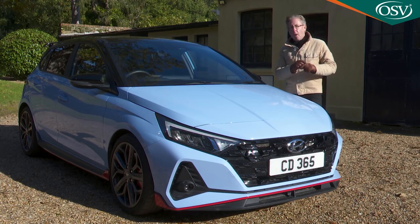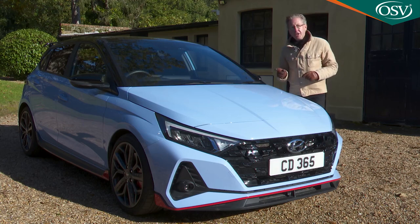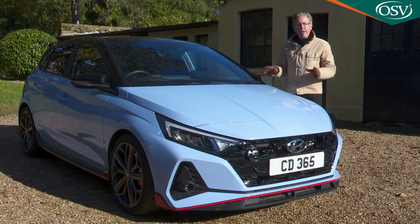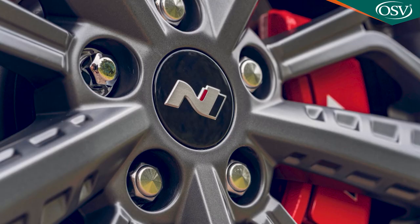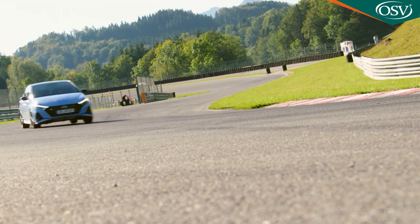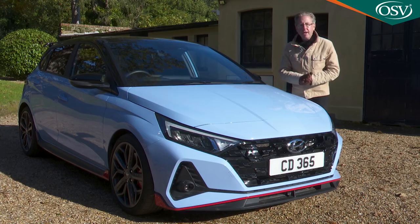The Hyundai N recipe is a familiar one by now. Take the standard hatch, stiffen it up a bit, insert a bigger gutsier engine, then remove the wheels, brakes and suspension and replace with circuit-tuned parts. Finally, season with a bit of madcap visual drama, which clues you in for what we're in for with this i20N.